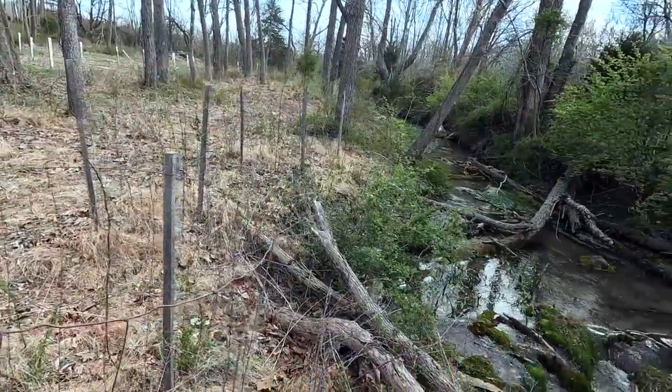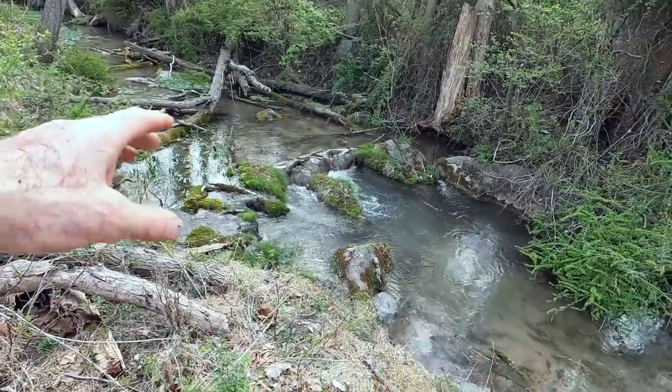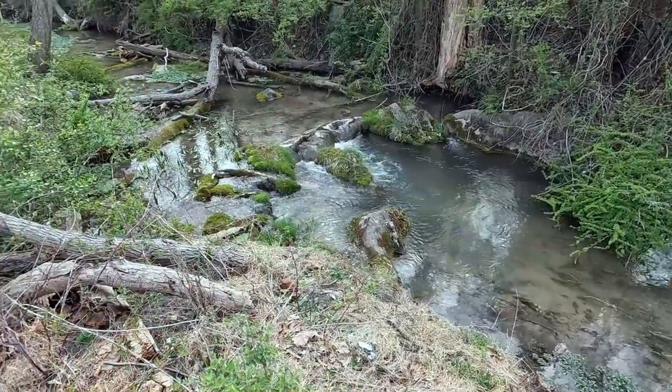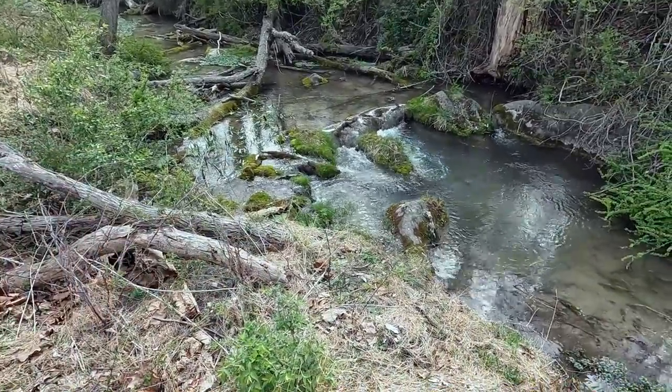Bill's right over there. And I guess this is actually the area where he was talking about the little pools and stuff in the rocks. Nice pool right there — I'm sure there's probably a few trout laying in there. This stream does hold trout for sure. You see that little waterfall up that way. This is a cool area, man. I like it.